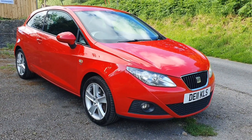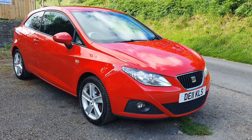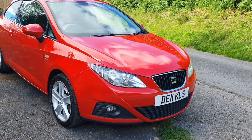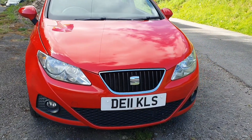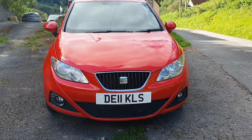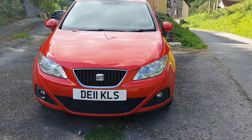It's quite a sporty little 1.6 Sport diesel model — the 1.6 TDI, which is a Volkswagen engine. Very economical car, very cheap to run. It's got the cheap tax band on it and these are capable of between 60 and 70 miles to the gallon if you drive them sensibly.